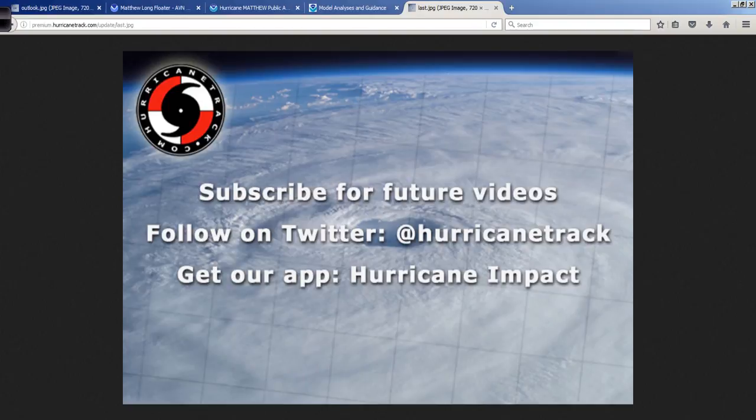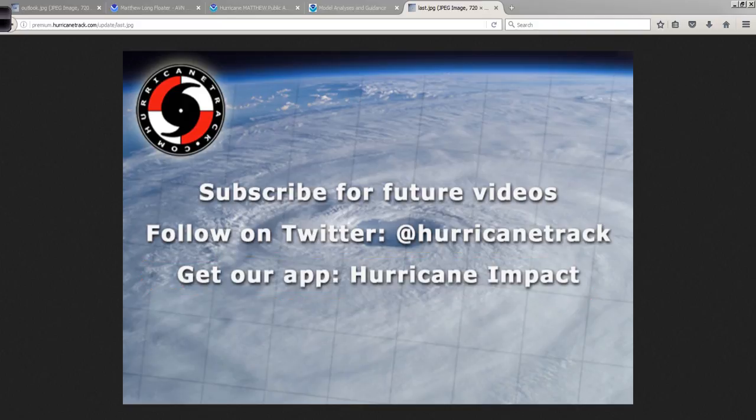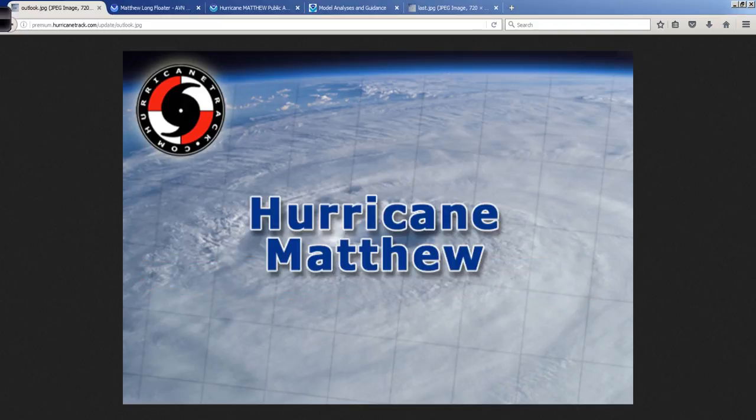Subscribe for future videos, follow at HurricaneTrack on Twitter. And yes, we do have an app for iOS devices and Android that you can follow everything I do there in one nice convenient package. Two words: Hurricane Impact — available on the App Store as well as Google Play.